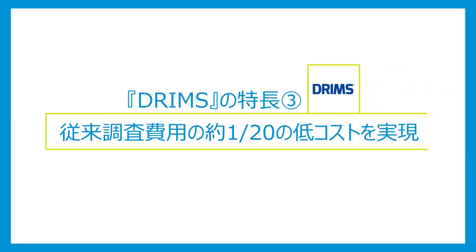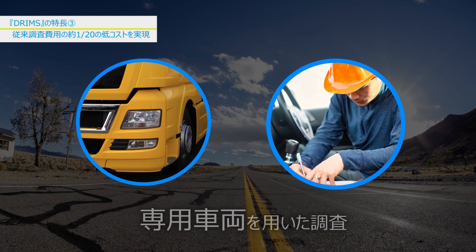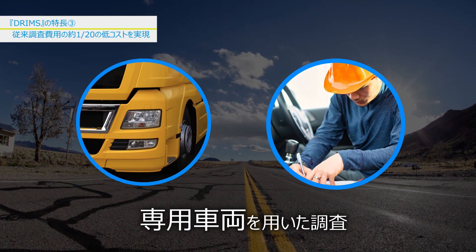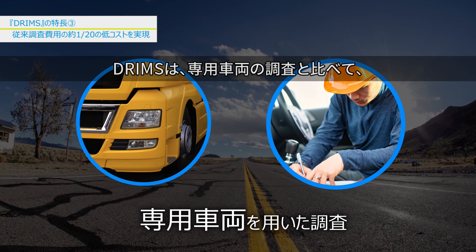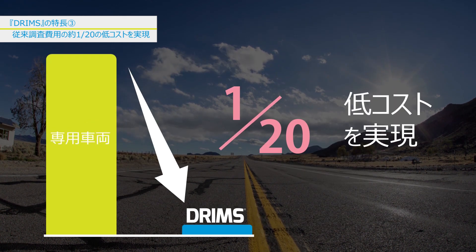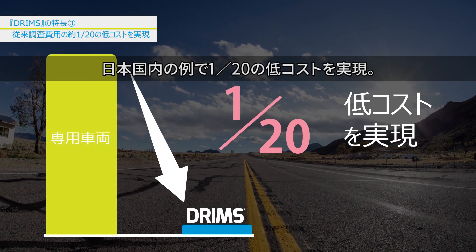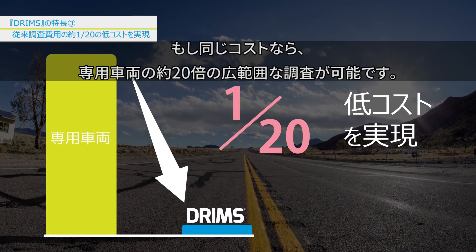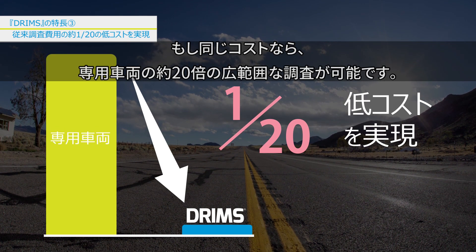Features of DRIMSU THREE: Costs are reduced by a factor of 20 compared to the current measurement costs. Using a conventional profiler vehicle is extremely costly. DRIMSU reduces pavement assessment costs in Japan by a factor of 20 compared to measurements made with a profiler. For the same cost, you can measure roughly 20 times more area than with a profiler.